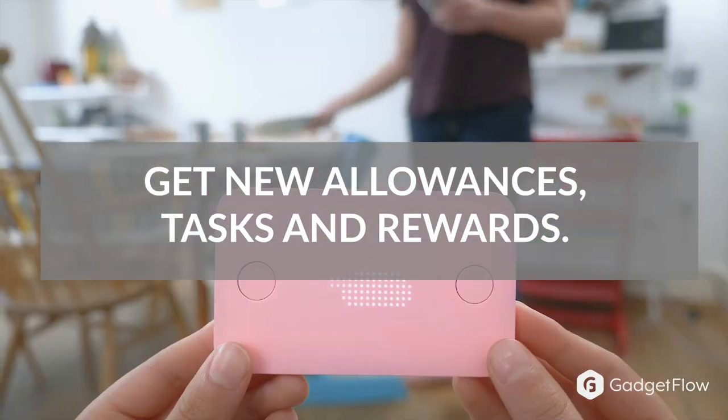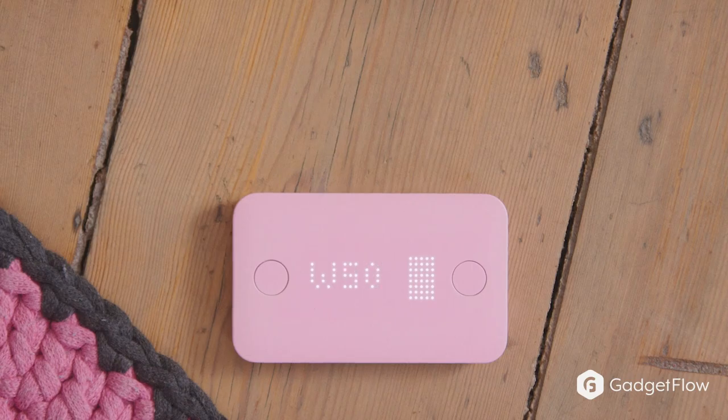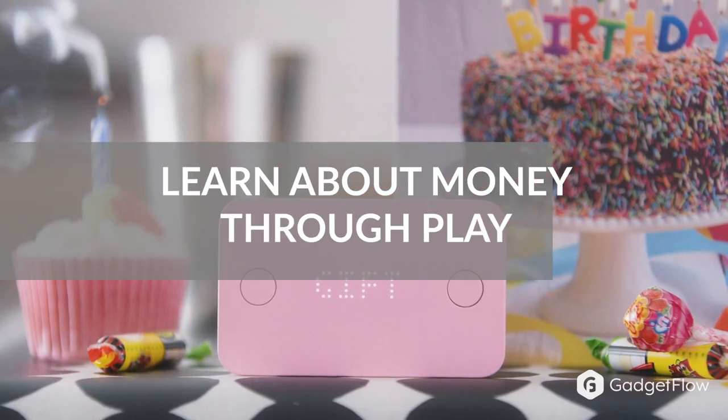Get notified of new allowances, tasks, and rewards and unlock new knowledge to learn as you earn. Pigsbee is designed to help kids learn about money through play.